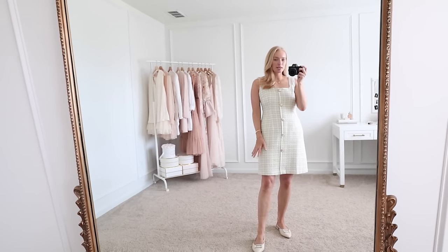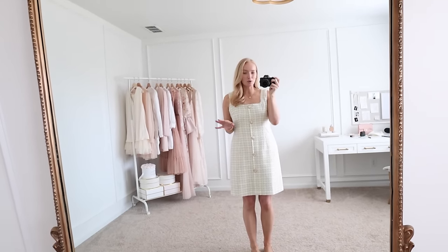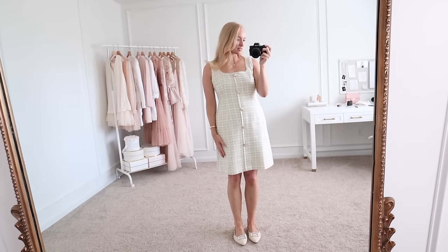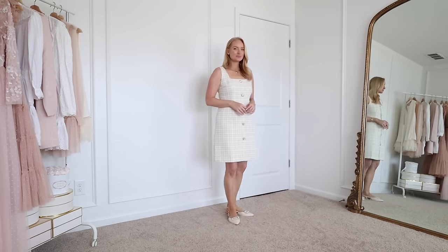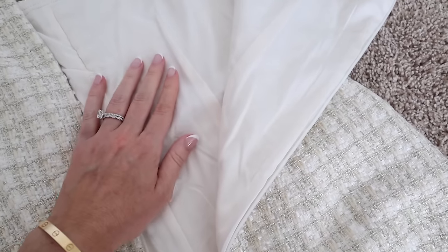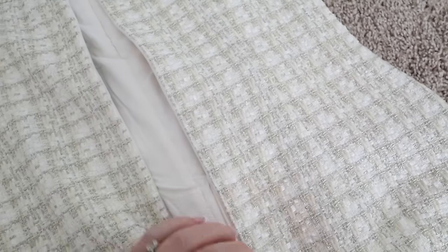Starting off with this gorgeous tweed dress — it fits to perfection. This would be such a great spring and summer work dress, or if you have any conferences, I have one later in the year and I feel like this would be perfect for it. I love the fit in the top — it sits a little bit wider and it's so flattering on the underarm area. The buttons are really nice and substantial, and this tweed fabric is honestly very impressive. This is such a classic dress. Even the inside lining is such nice quality — it feels like silk and the stitch work is really nice. I am definitely very impressed with the quality, especially considering the price point.